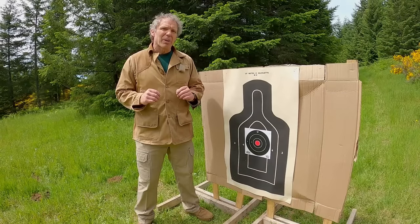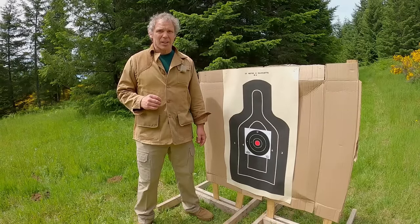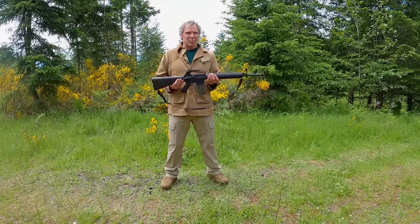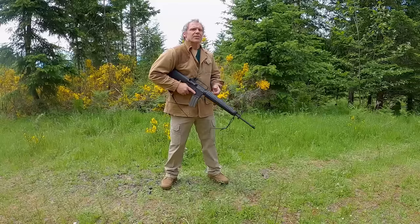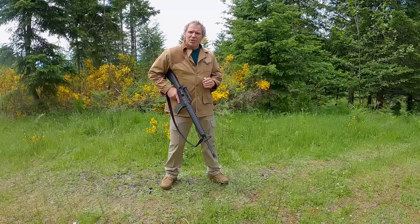The shorter barrel affects power, but how will it affect accuracy? Let's shoot targets from 50 yards and see. The shorter barreled rifle will be less accurate in a limited sense — it has less distance between front and rear sights, which can produce less accuracy in the hands of the average shooter. To test this, I'll shoot a 50-yard target offhand, starting with the 20 inch barrel.